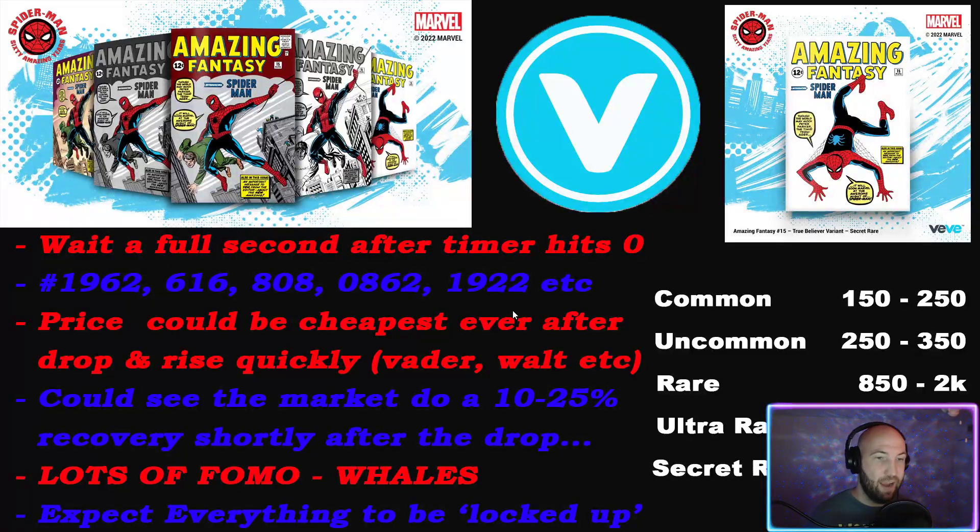The price could be cheapest right after the drop and rise quickly, kind of like Vader and Walt. If you miss the drop or you land it and see what you get, now that the market is constantly open, you can actually play the drop. If you don't get it and don't want to play the rebound, immediately go to the market tab and keep refreshing on the comic side - there will be people that win them and put them too low or at a reasonable price.